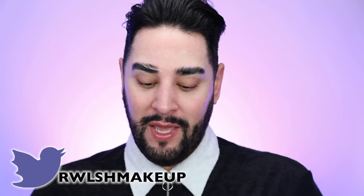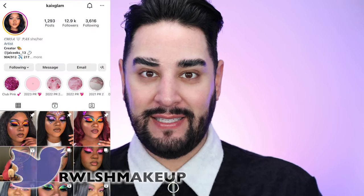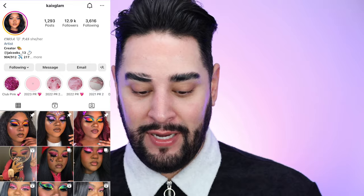No one watches these anymore, but I was inspired recently by somebody who I follow on Instagram. Her username is kxglam, k-i-x-glam, I'll put her on the screen here. She put on her story, like, why does no one do tutorials anymore? And I replied with, like, no one watches them anymore. And she was like, well, that's crappy.